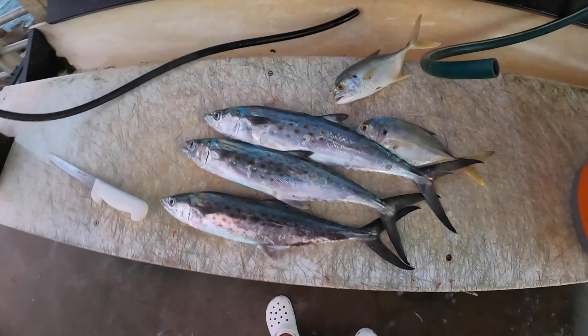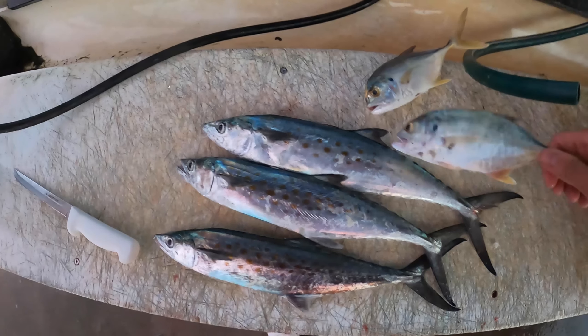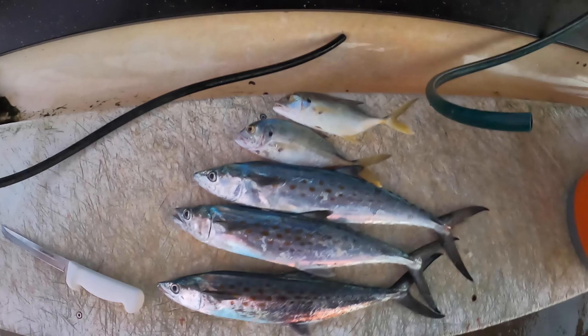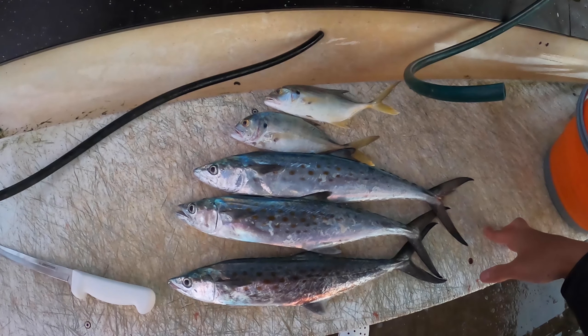Alright guys, this is our catch for today. Got some Spanish mackerel, some jack. This is what my friend caught — he wanted to keep it to eat. I had a bigger jack too, but I gave it away. From our taste test catch, clean, and cook we saw earlier...